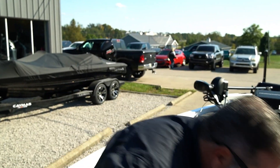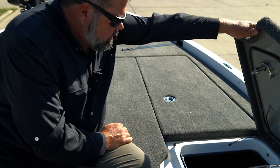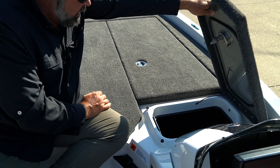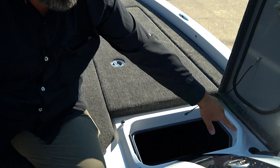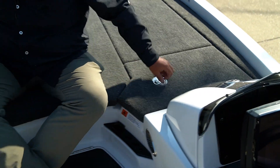Nice stainless steel latches, and we have a day box here — a nice deep day box. This is also a good illustration of the water channels: the deep water channels and the drain keep that water coming out of the boat.